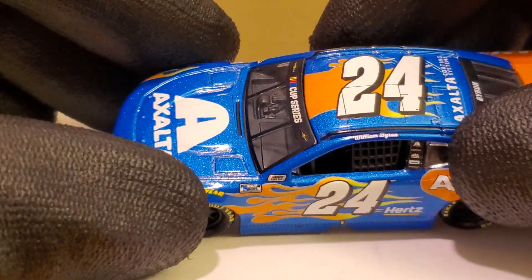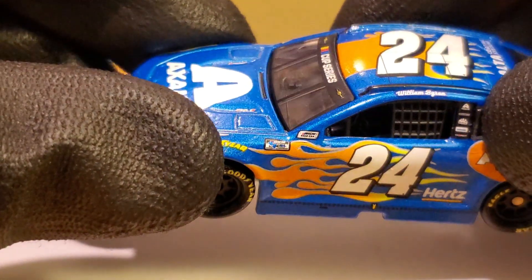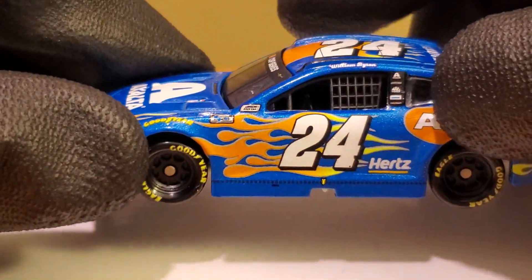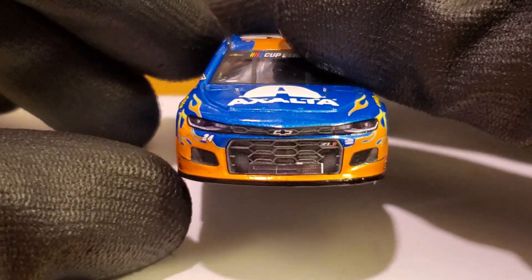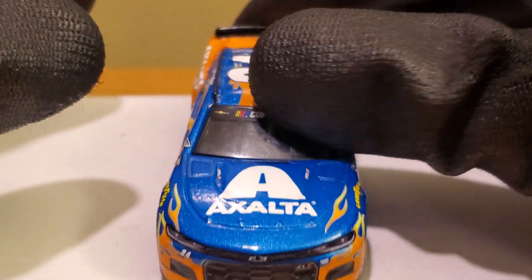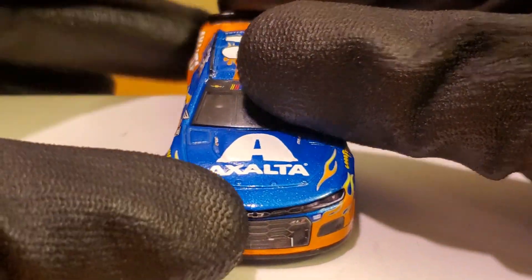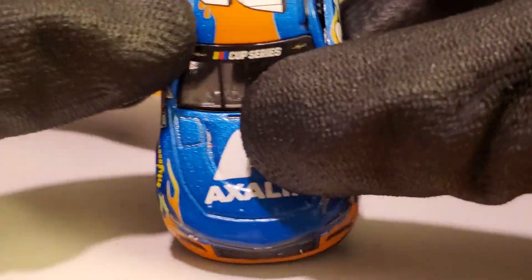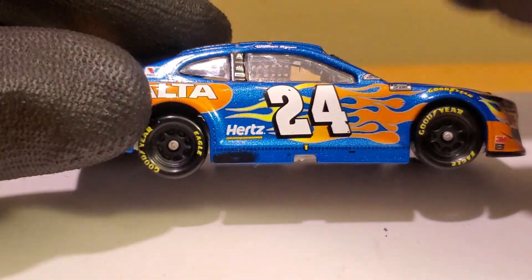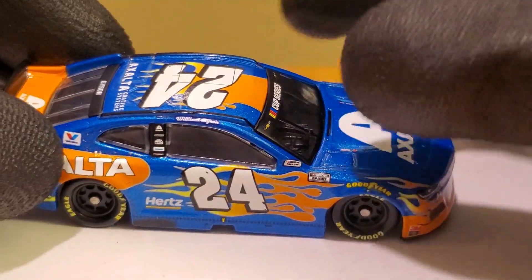There are some little scuffs and marks, and some logo misalignment here — typical Lionel quality. Holy crap, look at the NASCAR Cup Series logo — it looks like a shark came in and took a bite out of it. That was pretty bad. We've got some dirt marks right where the flames are, and the exhaust marks and random tape on the side skirts. Logo placement looks like crap, but at least we got a normal-looking Cup Series logo on one side compared to the other.